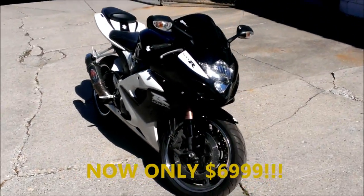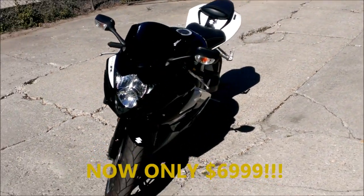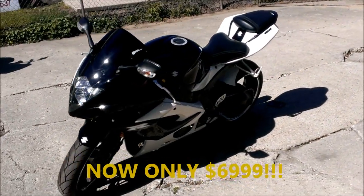Just serviced at the Suzuki dealership and ready for the street. Turn heads everywhere you go on this Gixxer 1000 for only $74.99.